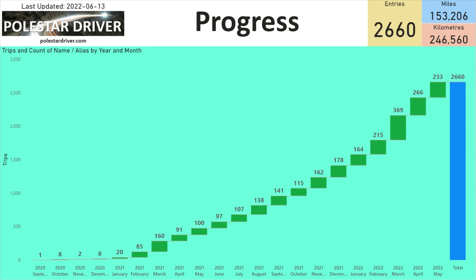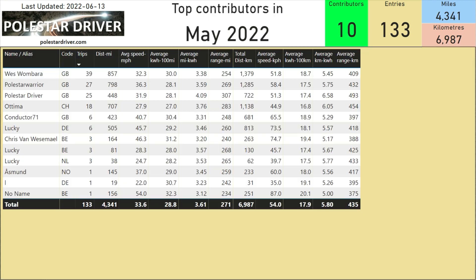Looking at the progress for May 2022, we had another good month with 233 submissions. Here we are rapidly approaching 250,000 kilometers in the database, which is equivalent to 153,000 miles. And altogether we have 2,660 trips logged in the system. So let's take a look at the top contributors for May.